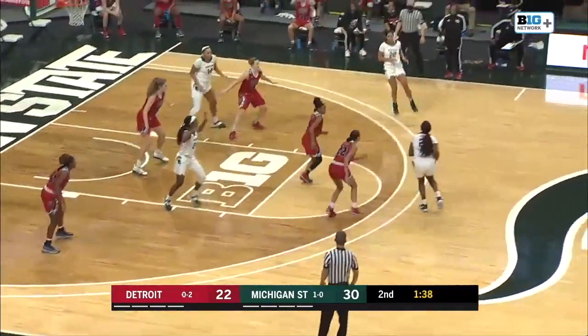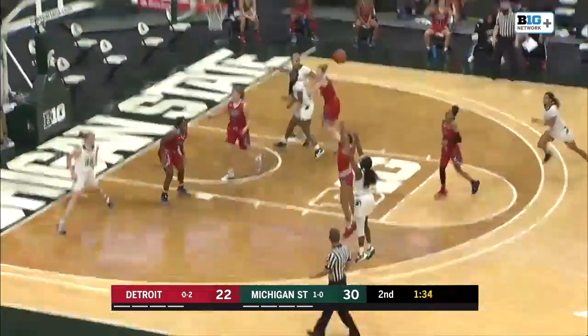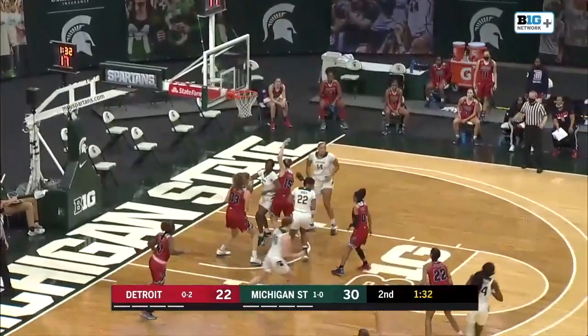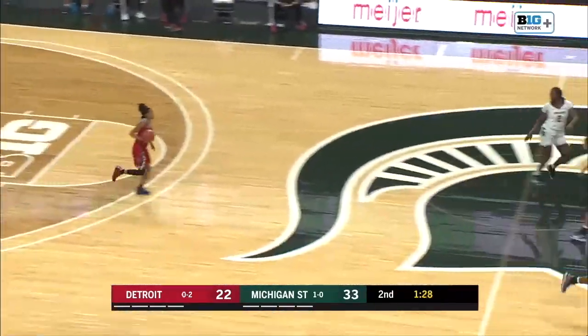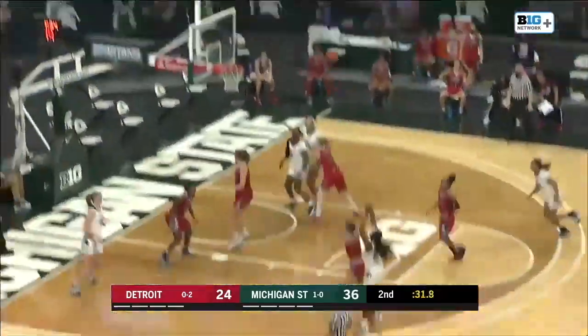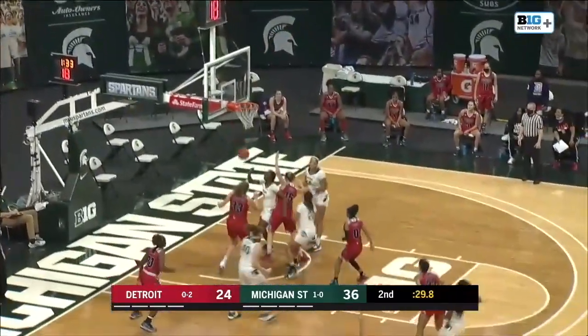Her consistency is something that Susie Merchant has always talked about, as she pulls up for this one right here. They're going to call that a three — I thought her foot might have been on the line, but that's a three for Cloudon. And here's the first three from Cloudon on the left.